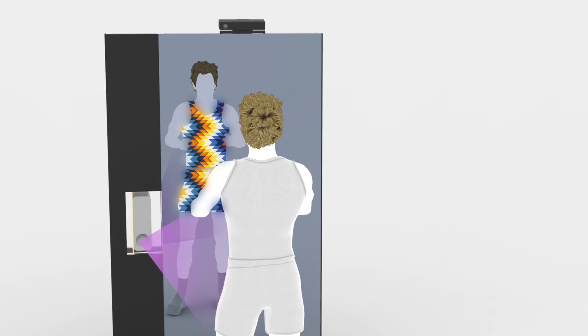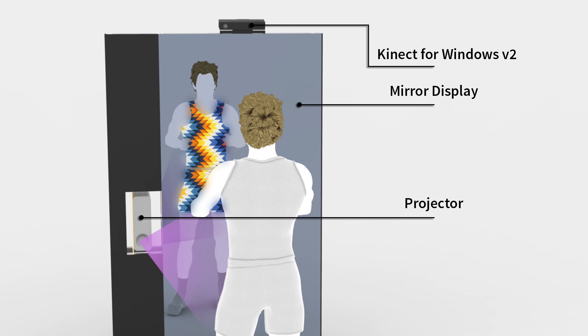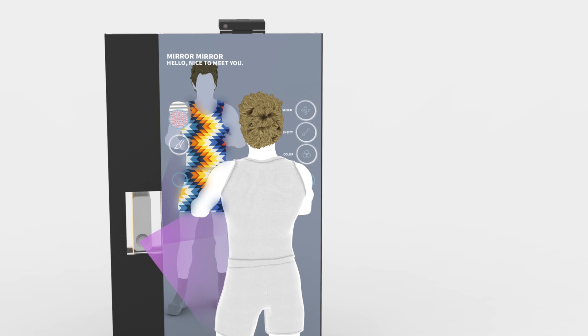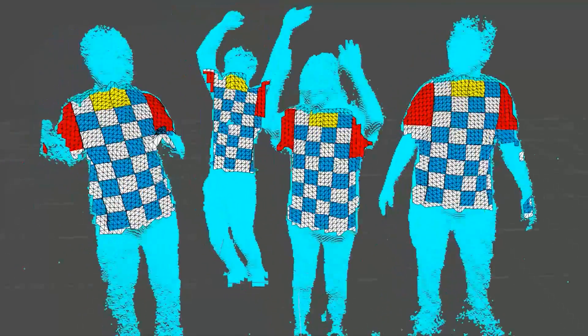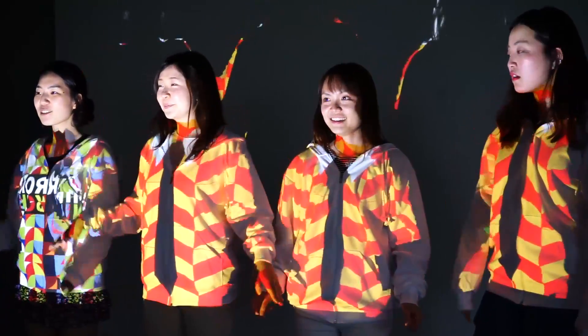Mirror Mirror combines spatial augmented reality with a mirror. A projector illuminates the user with a virtual t-shirt. A depth sensor captures the user's body and textures can be generated for up to 4 users.